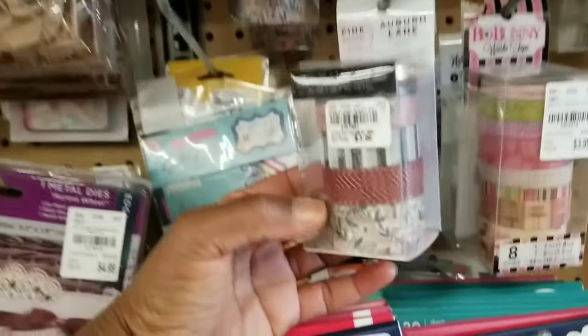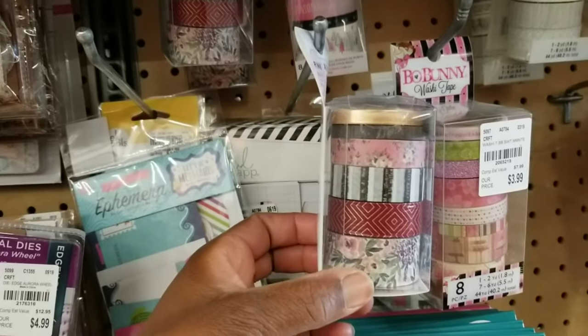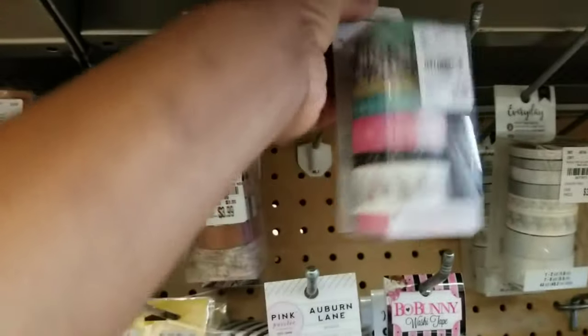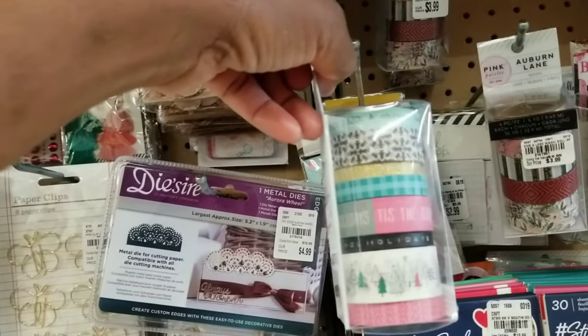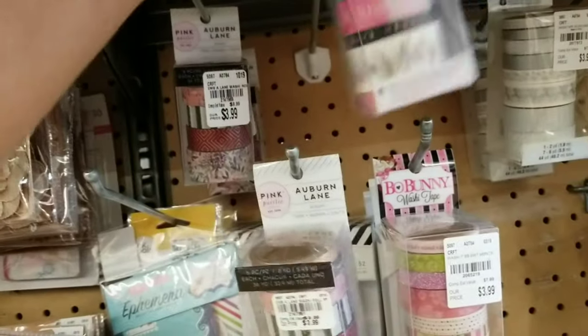Got some washi tape — this is part of the Auburn Lane collection. You see the different prints for $3.99. And also got Snow and Cocoa washi tape. I do hope we get the paper. You see the different prints, also $3.99.